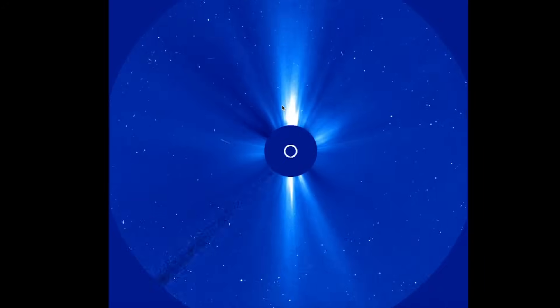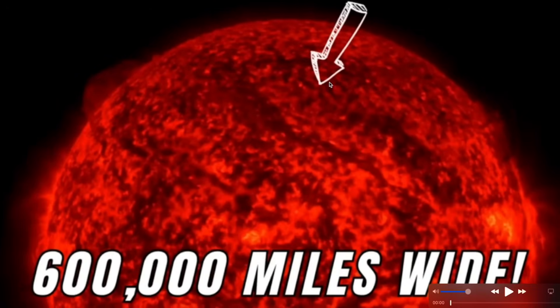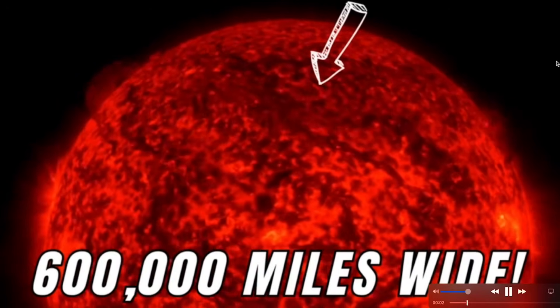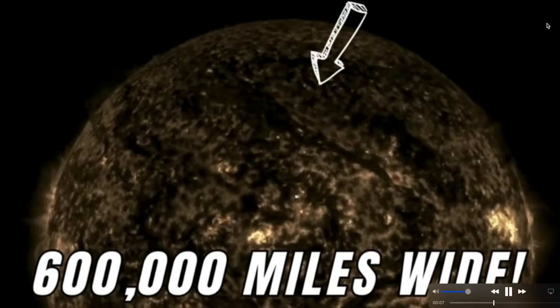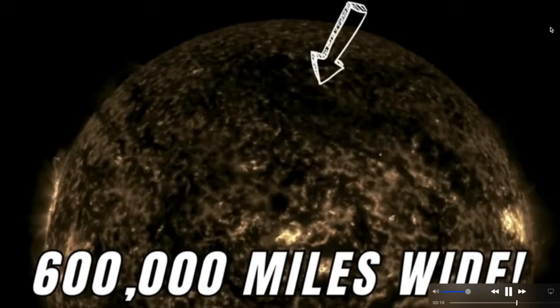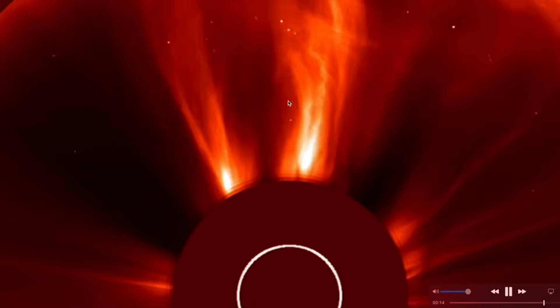This is only part of what just occurred. First, a 600,000-mile-wide filament eruption lifts off the surface of the sun — partially Earth-directed right there. Here's another view where you can see it a little bit better — a massive plasma filament.